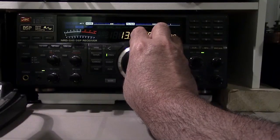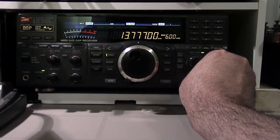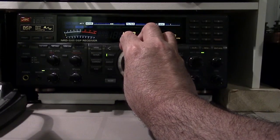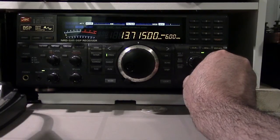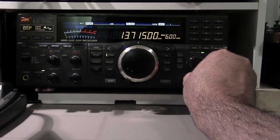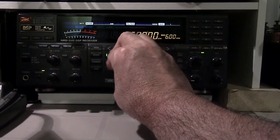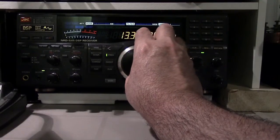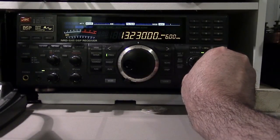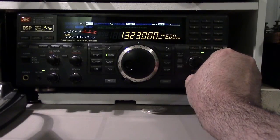Let's go back down. I'm going really fast but just trying not to bore you with this video. I picked up a carrier here at 13715 — nothing on the shortwave app for that. It sounds like a jamming signal.